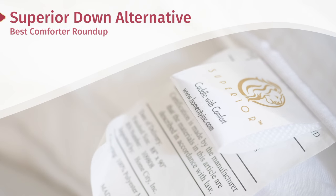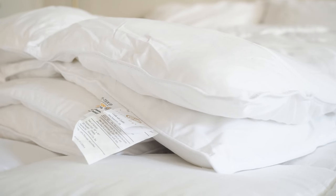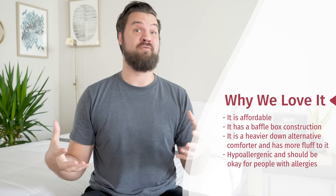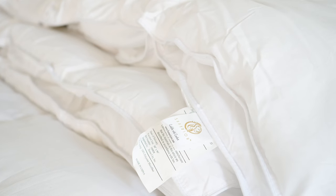I've mentioned some down alternative comforters, but I want to talk about my favorite down alternative comforter overall — that's going to be the Superior Down Alternative Comforter. What's really nice about this is you get a down comforter experience with none of the drawbacks. You have a cheaper price, a baffle box construction which you don't find a lot on a down alternative — allowing for some more loft with the filling. It's also going to be a heavier comforter overall with some more fluff in there. Also, it's hypoallergenic, so less watery eyes and stuffy nose while you sleep.